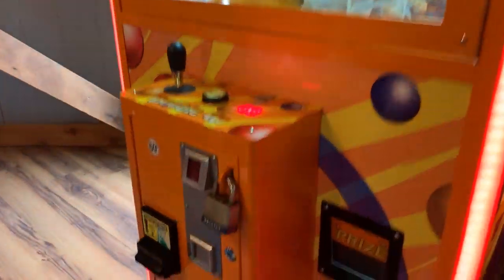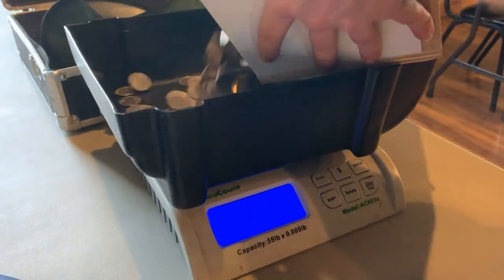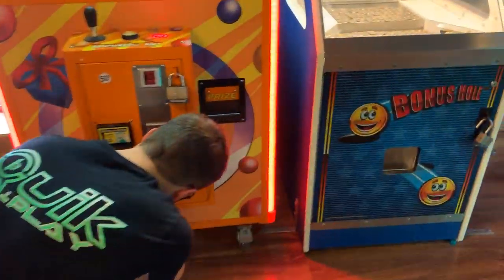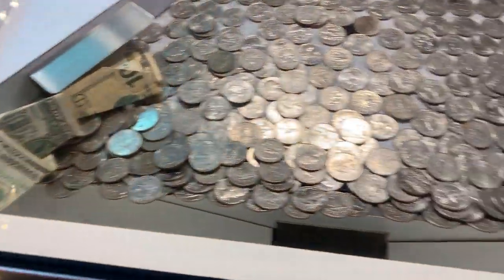Here we are at the double-up crane, very nice. Let's open up the quarters first and see how she did — this crane usually does pretty well. Very nice, take a look at that. Let's dump it in the scale — we're looking at $100.50. Very nice, let's go ahead and lock that back up. It didn't do super super well on bills but still very acceptable — we're looking at $22 in cash for a total of $122.50 for two weeks. Very very nice.